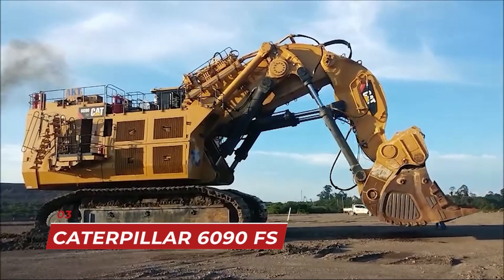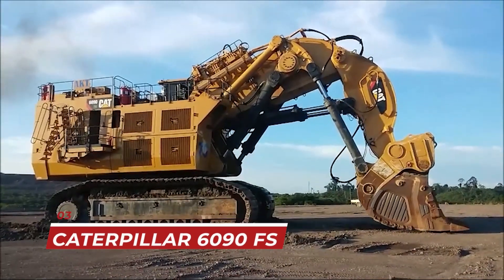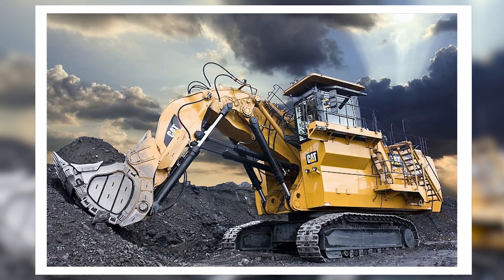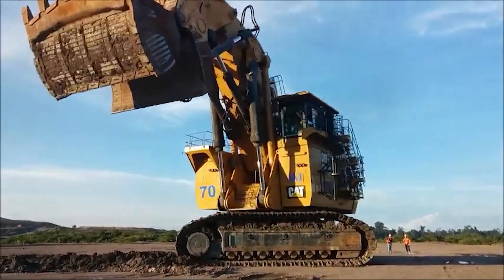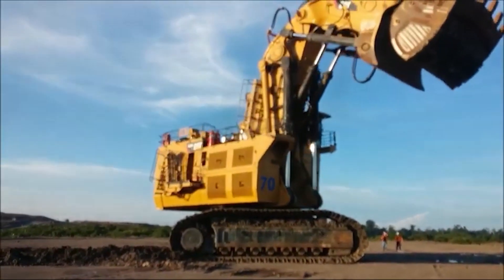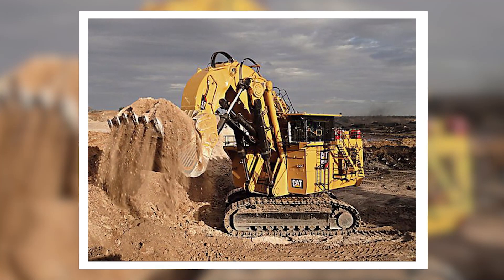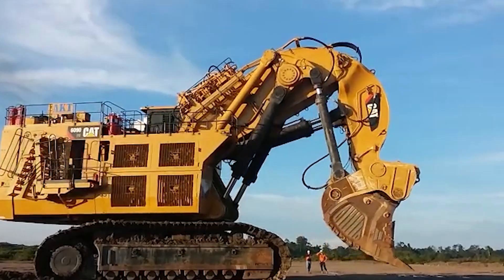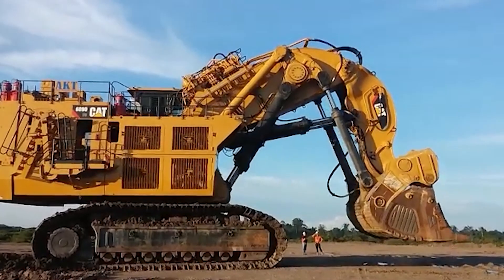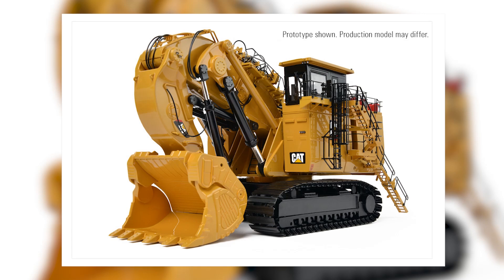Coming in at a close third is the Caterpillar 6090 FS, otherwise known as the Titan of excavators. This excavator weighs in at 1,150 tons and can dig up to 58 meters deep. It's a massive machine designed for large-scale mining operations, capable of handling some of the toughest excavation tasks with ease. The Caterpillar 6090 FS is equipped with a computer-controlled hydraulic system and a fully automated control system, making it one of the most efficient excavators in the world.